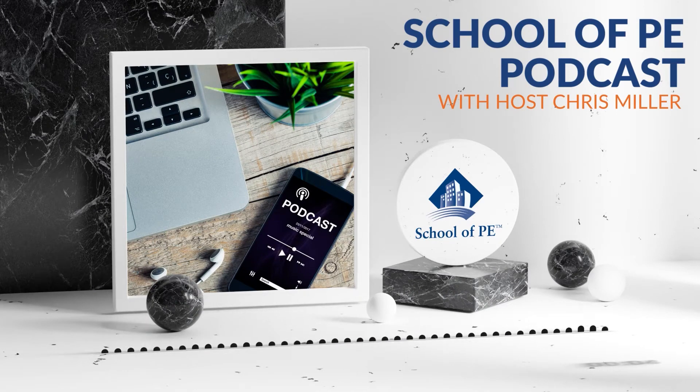Welcome to School of PE Podcast. I'm your host, Chris Miller, and I'm so glad you could join me this week. We're going to discuss topics about FE, PE, and SE, and we're also going to answer questions that will help students prepare for their exams. Let's get started.